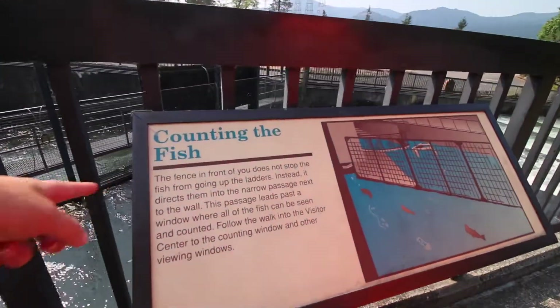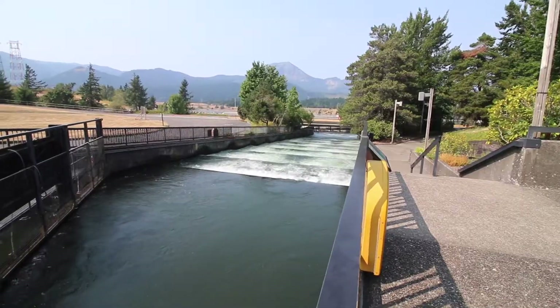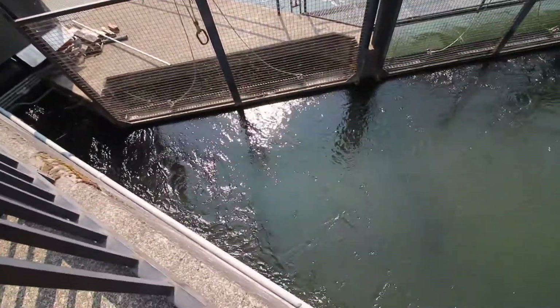The fence doesn't stop the fish from going up the ladders — it directs them into a narrow passage next to the wall. This passage leads past a window where all the fish can be counted.